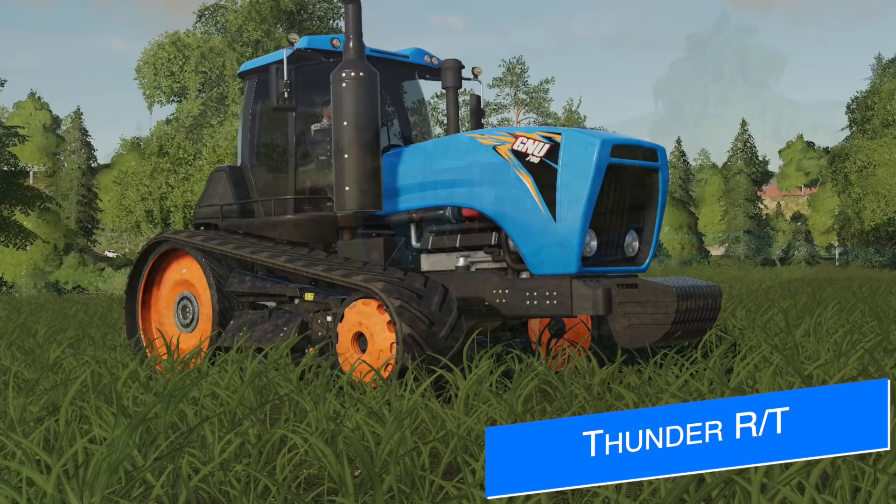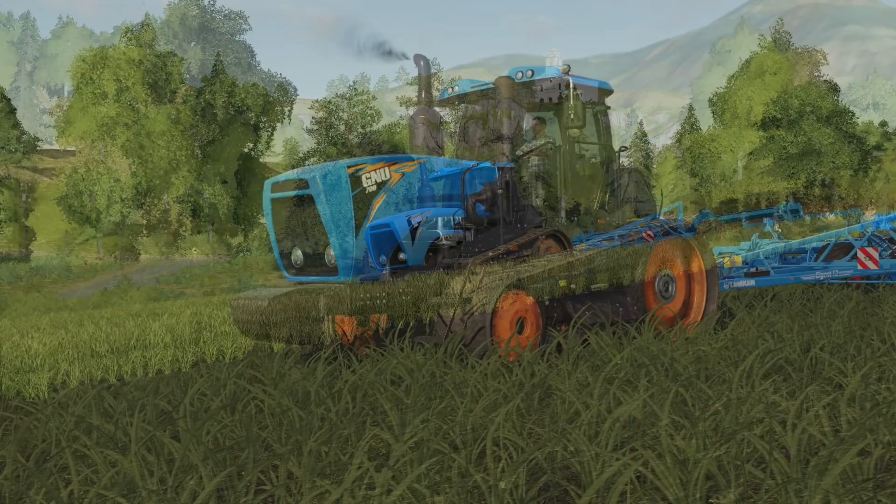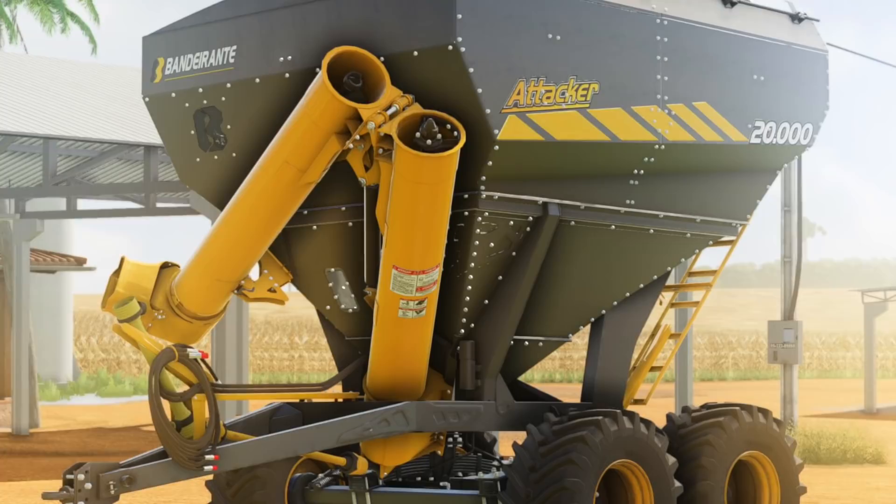FS Modding has more pictures of their Lizard Thunder RT in game, working in the fields on Ravenport. Only yesterday we were seeing renders in Giants Editor and today it's already in game — textures appear completed, customization options all working. This is a great sign for those looking forward to this new tractor.